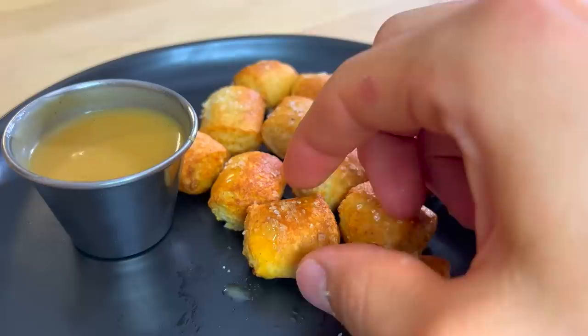The recipe is included down in the description, and as always, if you try them out, let me know how it goes and send me a picture so I can take a look. Talk to you jokers next week. Bye!